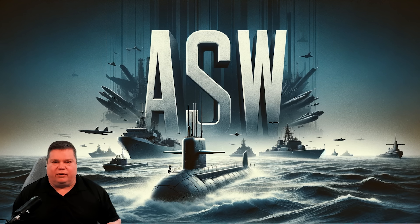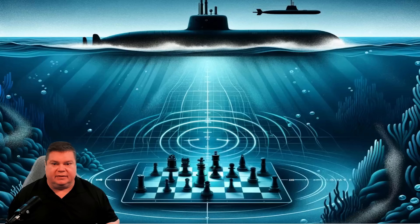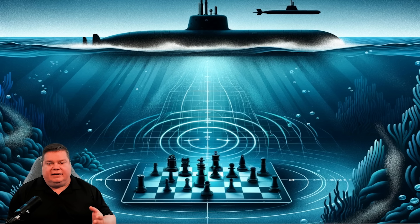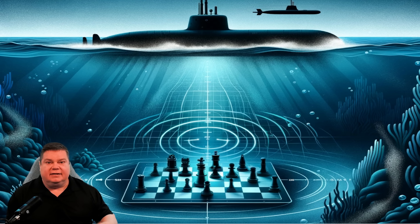Welcome to the fascinating underwater world of submarine operations. Today we're going to explore the aspects of anti-submarine warfare, or ASW. ASW is the practice of detecting, tracking, and localizing submarines, and denying their operations in specific regions and areas that you determine. It's often been described as playing chess at depth, with low observability, only using electronic sensors and employing stealth and deception to gain an advantage. This is ASW.